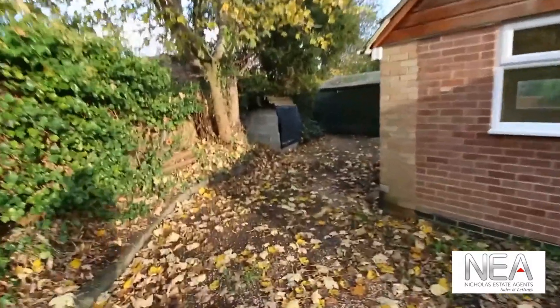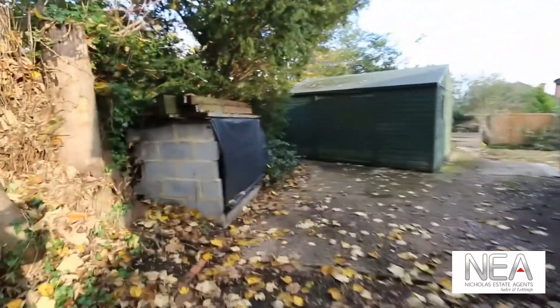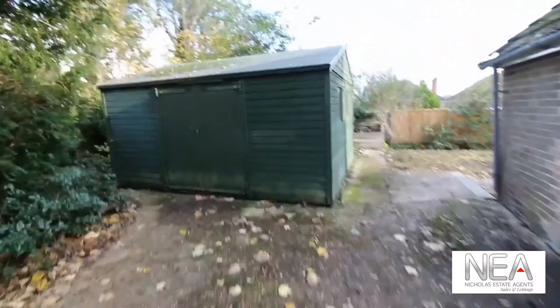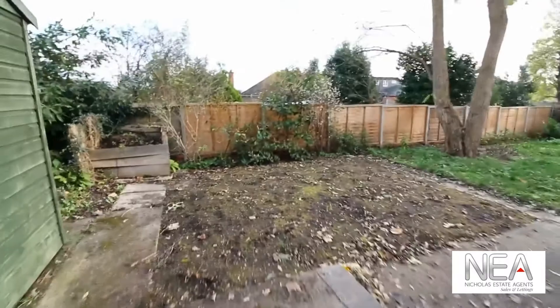Currently I'm standing in, or walking through, the graveled area used for parking. Making our way around the left we have a log store area as well as a very large shed. And to the right an external door to the converted garage space.